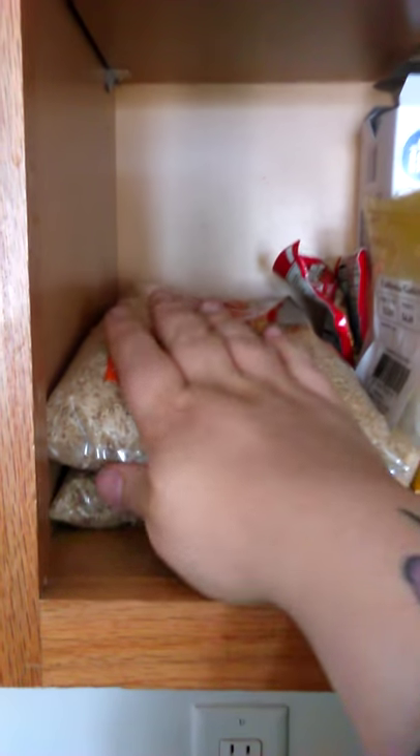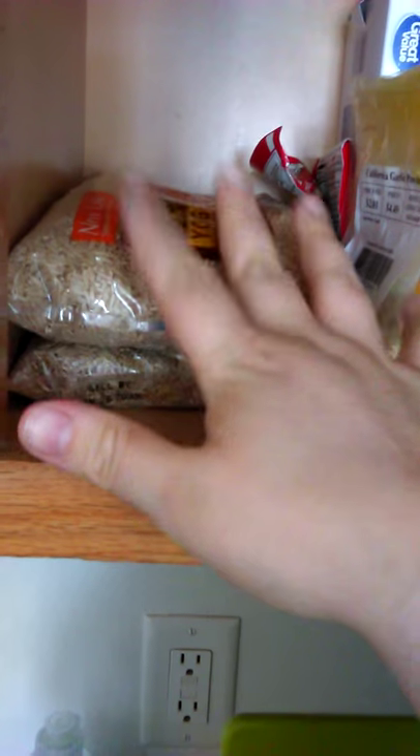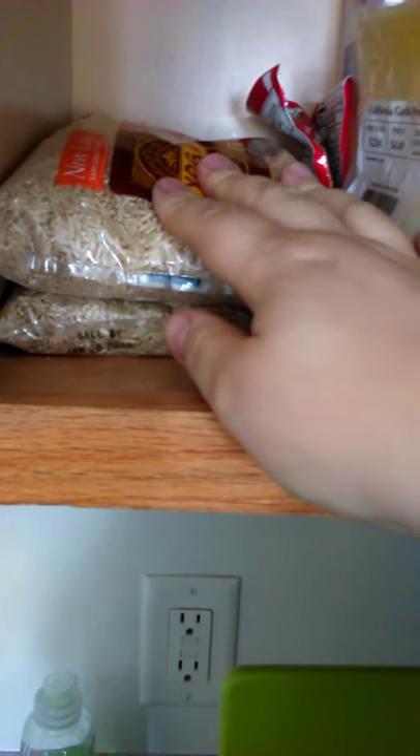Then we also got one bag — I already had this other bag — but this two pound bag of brown rice.